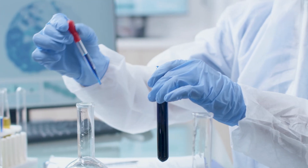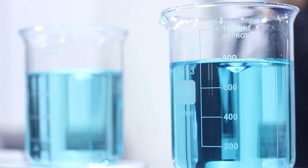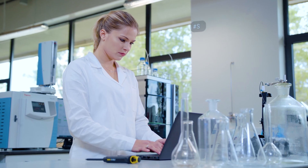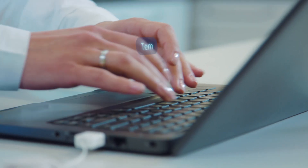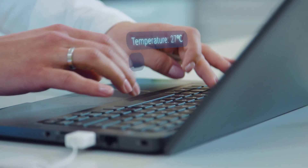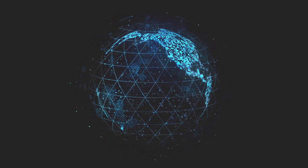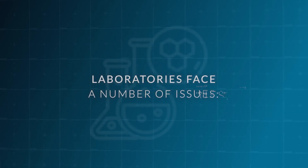Laboratories play a key role in the development of our society, analysing billions of samples each day. The results of these analyses influence not just the quality of our lives, but also the lives of billions of people around the world. At this scale of activity, laboratories face a number of issues.